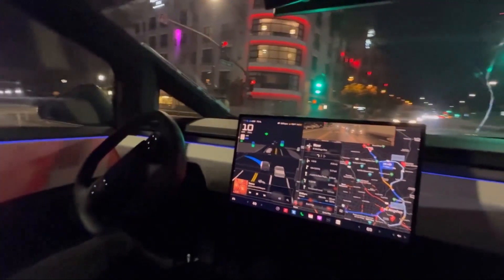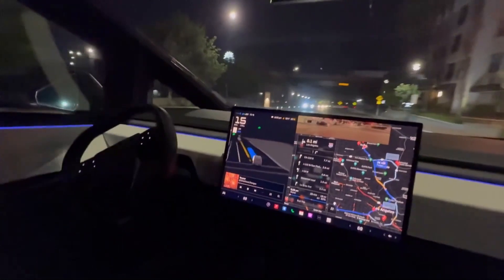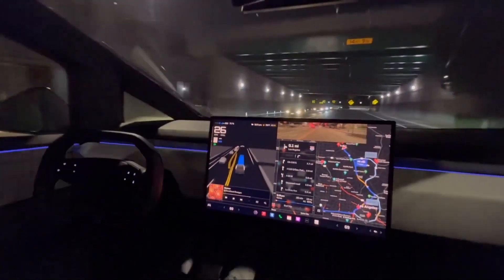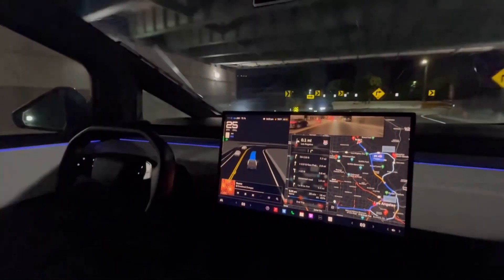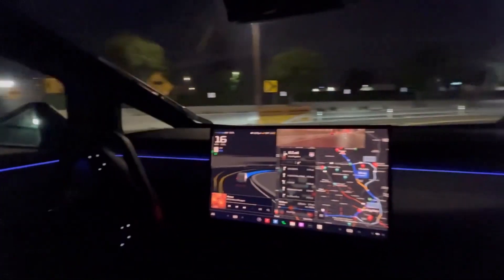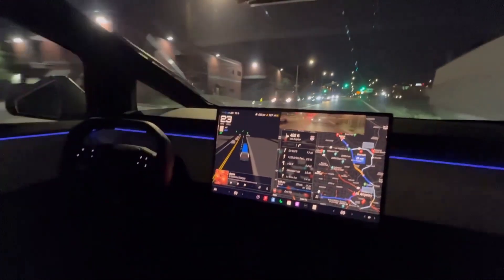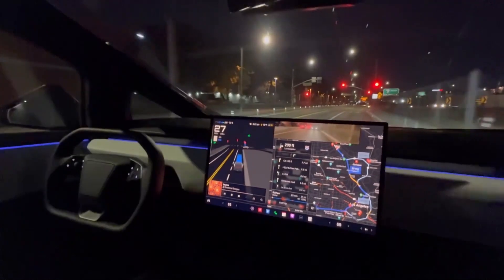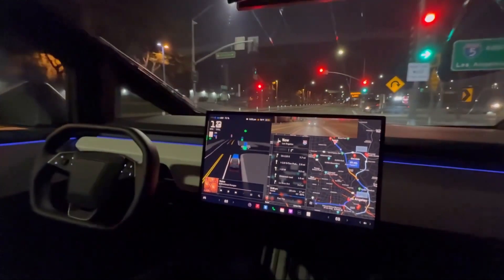Nearly a year after deliveries of the Tesla Cybertruck started in November 2023, the American EV maker is finally pushing the full self-driving, supervised, Advanced Driving Assistance System to the pickup truck. But don't get your hopes up because the update is not for everybody, at least for the moment. According to several posts on the Cybertruck Owners Club forum, a select few customers got an early access build of FSD with a new over-the-air software update.